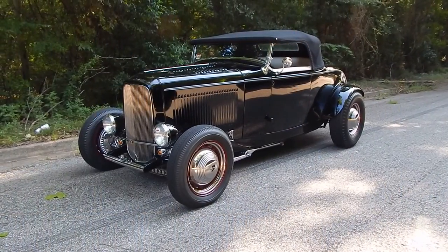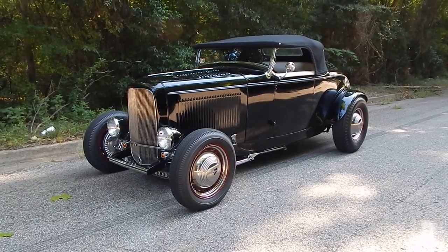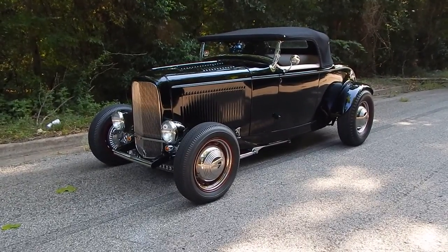Here we are on a beautiful Texas morning — slightly muggy would be an understatement. It's going to be warm today, but we're doing a few cars here for a very prominent collection. You want to take a look at spudsgarage.com; we have quite a few more cars.